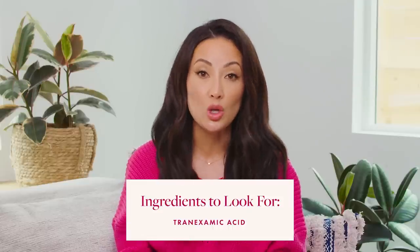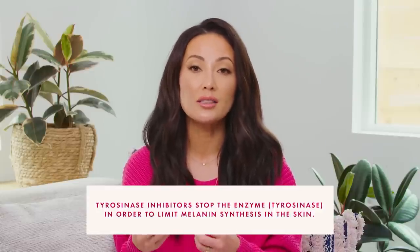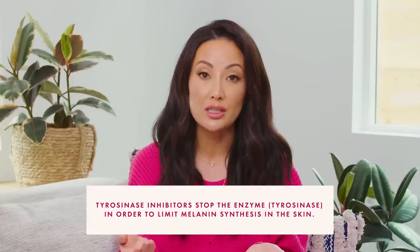Now let's talk about ingredients that specifically target hyperpigmentation and melasma. One of those is tranexamic acid, which is a bit newer in my skincare routine. I'd known about it for a while but didn't think I needed it. It's becoming more popular because we want lots of different ways to tackle hyperpigmentation. Tranexamic acid is great because it specifically targets hyperpigmentation but is also really gentle, so you can use it with other ingredients. It's a tyrosinase inhibitor — it stops the enzyme tyrosinase that causes the overproduction of melanin in your skin. It's not going to change your overall skin color; it just prevents that excess melanin that causes hyperpigmentation.